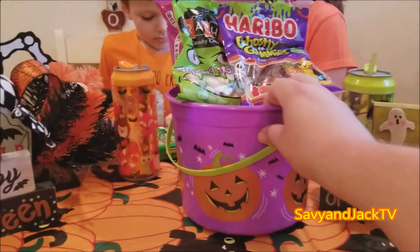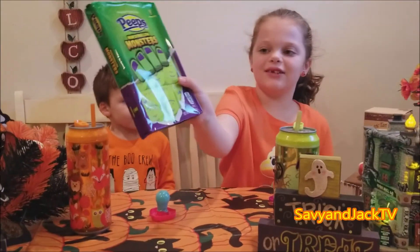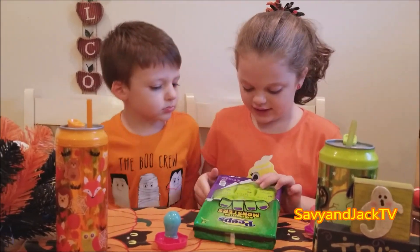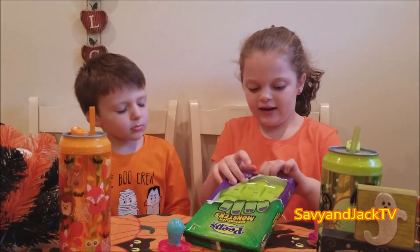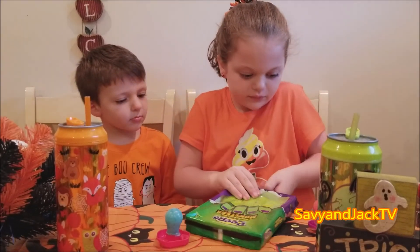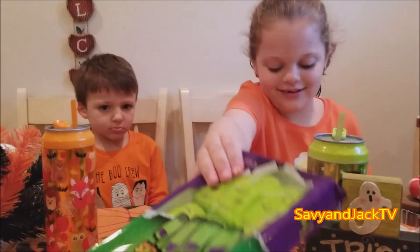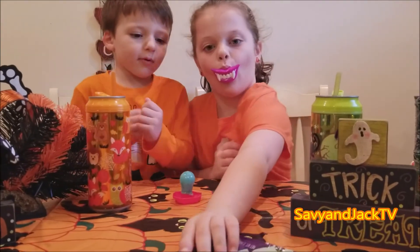What do we have? We got a bucket full of stuff. He wants these first. Want to try the Peeps Monsters? Yeah, marshmallows? Yeah, they're Frankensteins. Those look pretty cool. Can we open it? Are you excited, Jack? Yeah. I'm not gonna like it.